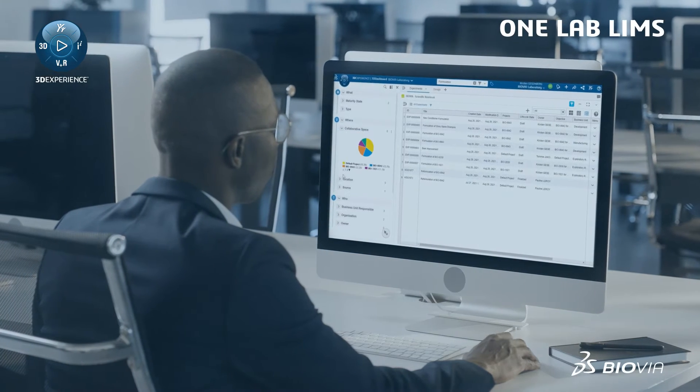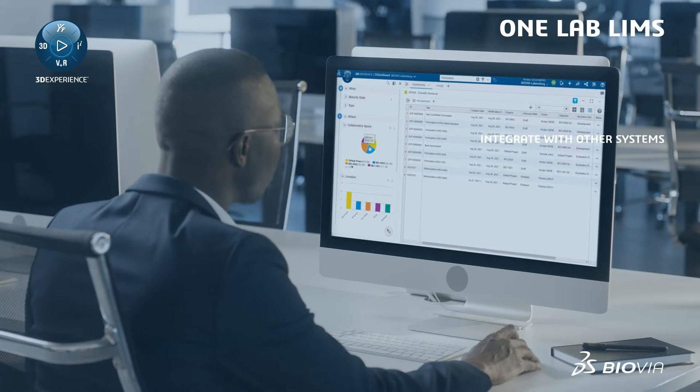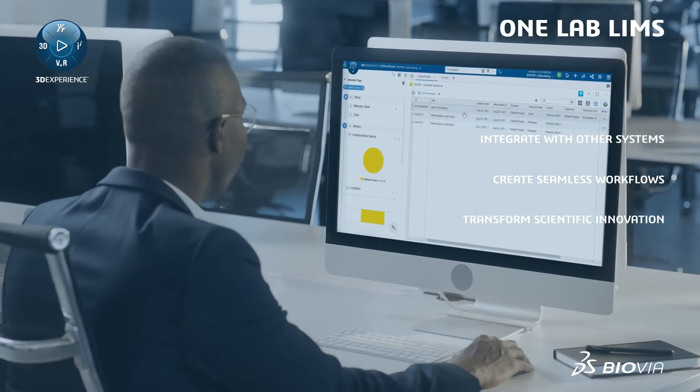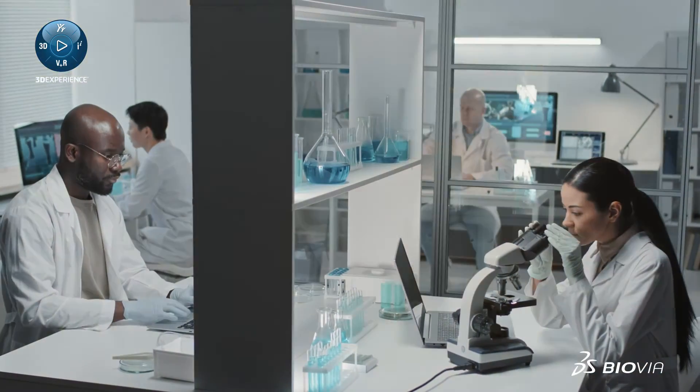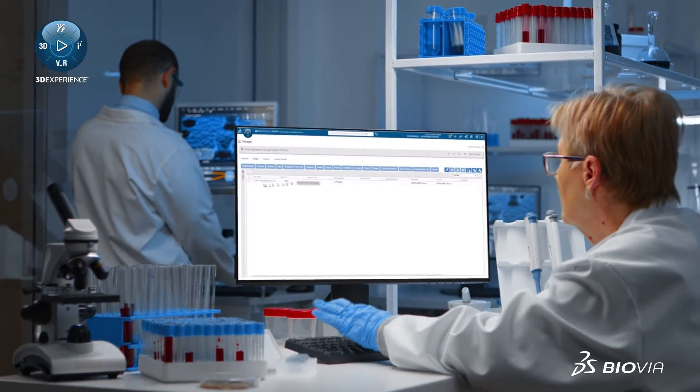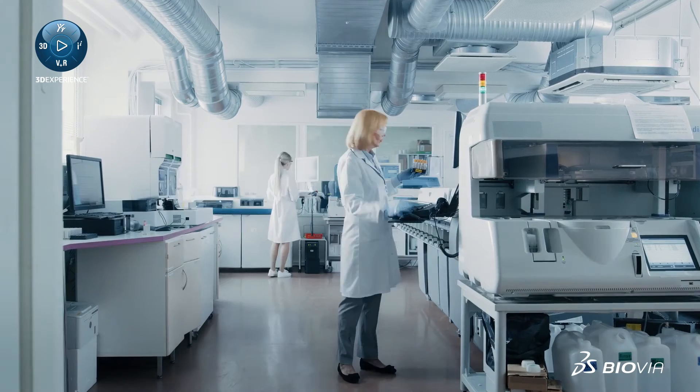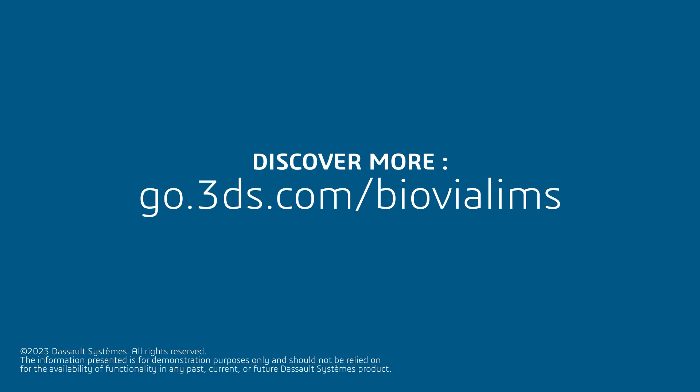OneLab LIMS is an open solution that can integrate with other lab and business systems to create seamless workflows and transform scientific innovation. Don't let outdated systems hold you back. Upgrade to the next generation LIMS and take your laboratory to the next level. To learn more, visit go.3ds.com/BioviaLIMS.